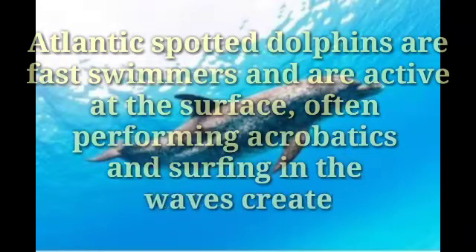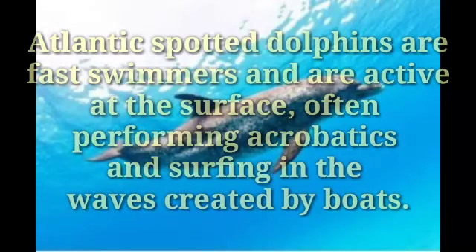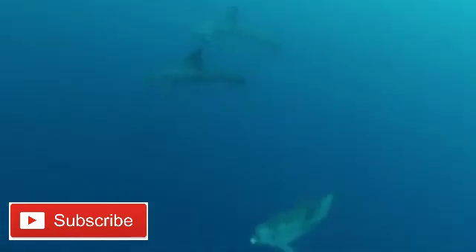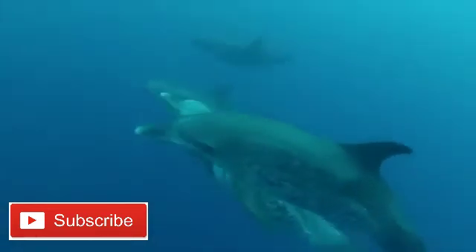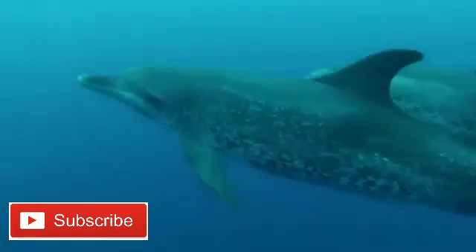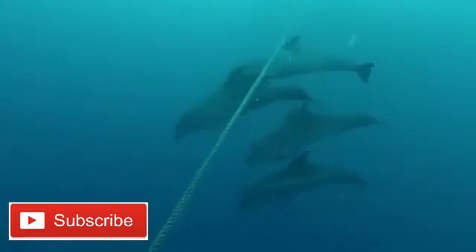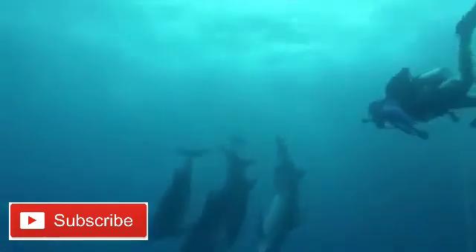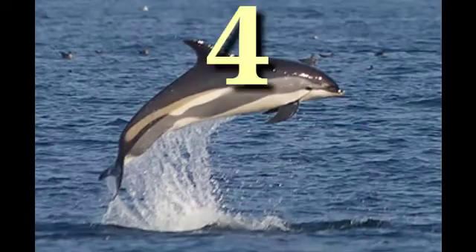Atlantic spotted dolphins are fast swimmers and are active at the surface, often performing acrobatics and surfing in the waves created by boats. They are known to approach boats from a distance to bow ride. They live only in warm and tropical water areas of the Atlantic Ocean, usually forming groups of 5 to 50 individuals, but sometimes traveling in groups of up to 200.